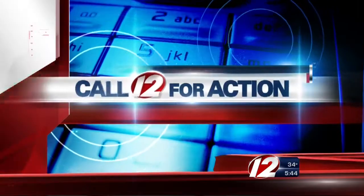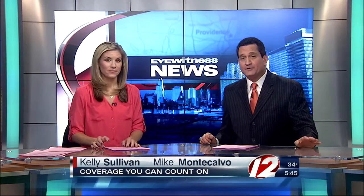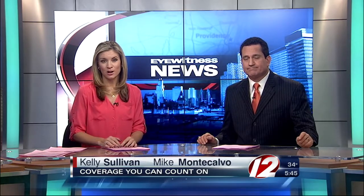Time now for Eyewitness News Call 12 for Action. Deck the halls without getting decked yourself. The Consumer Product Safety Commission said 15,000 people visited emergency rooms last year with injuries related to Christmas decorating. Consumer reporter Susan Hogan shows you the common missteps that could land you in the hospital.